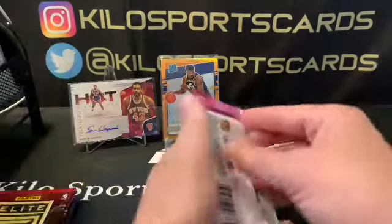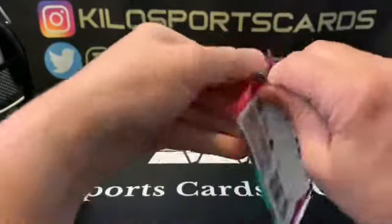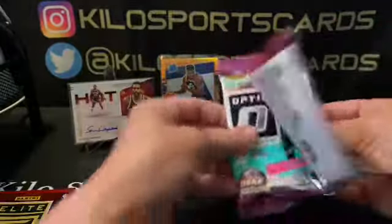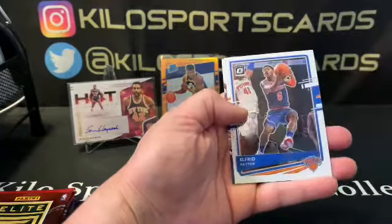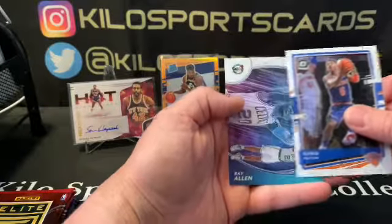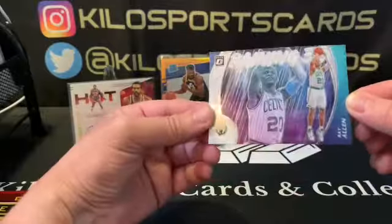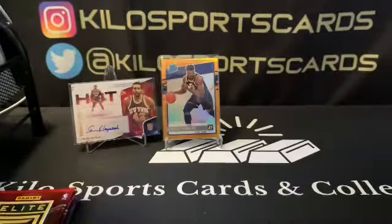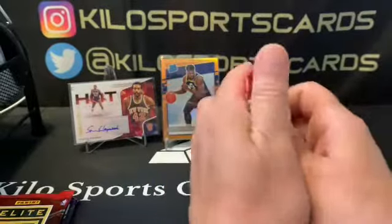Second pack of Optic — Paul George, Tyler Herro, Alfred Payton, and Ray Allen, reigning — just a basic insert there.